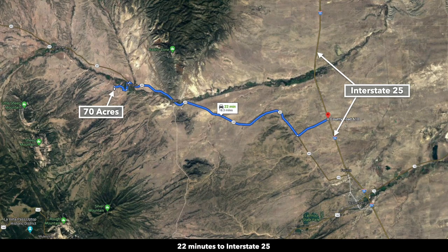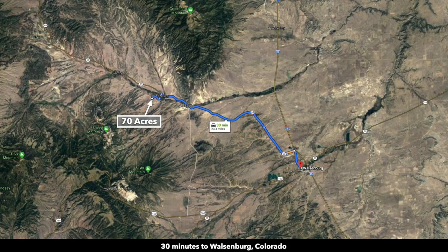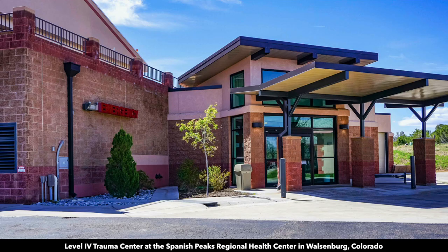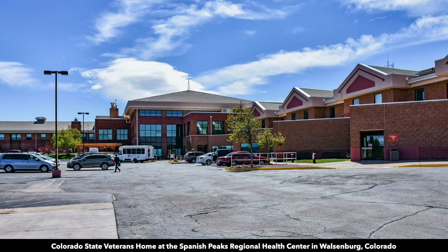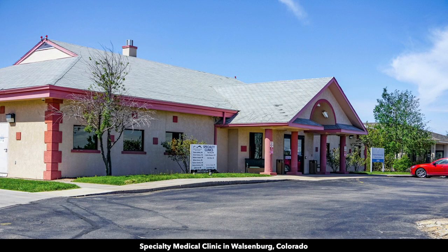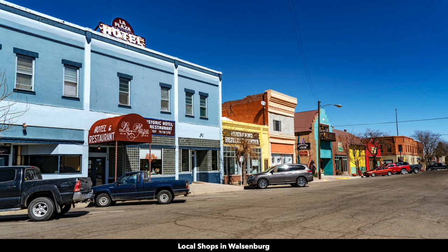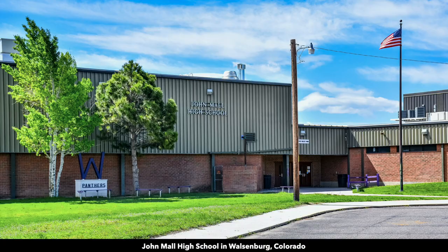Interstate 25 is only 22 minutes from the property. The town of Walsenburg is only 30 minutes away — population around 3,200 — and is the county seat of Huerfano County where the property is located. There's a hospital with a level 4 trauma center, Colorado State Veterans Home, specialty medical clinic, lumber and building supplies, multiple grocery stores, shopping, dining, professional services, and a K-12 public school.